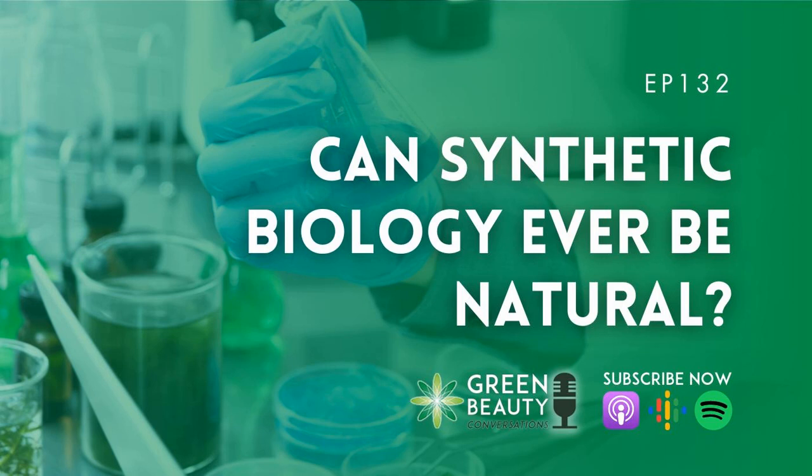So are we ready for synthetic biology to become the new natural? I'm sure at least half of my listeners are right now vehemently shaking their heads and shouting, "No, Lorraine, never!" Which is completely understandable, given that so many people in the natural beauty sector specifically got into this field to avoid synthetic ingredients made in a lab — and here some people are proposing a return to that very scenario, but this time using natural feedstocks and natural extracts. It ultimately comes down to what we all think of as natural and how we modify our understanding of this word as time goes on.